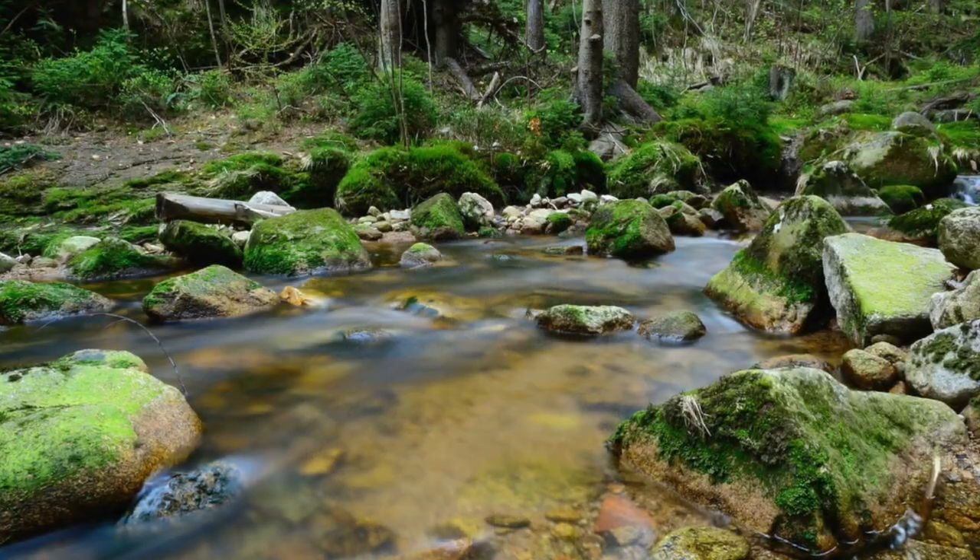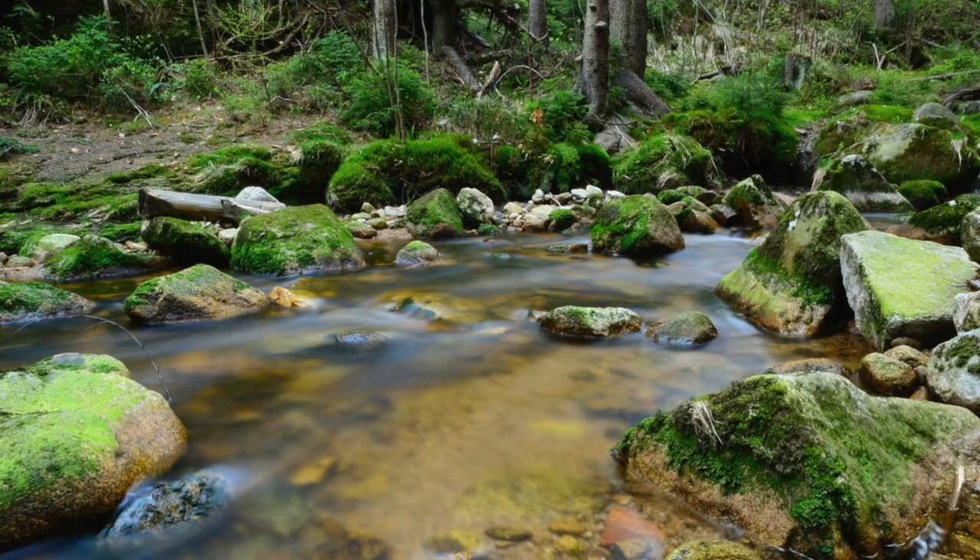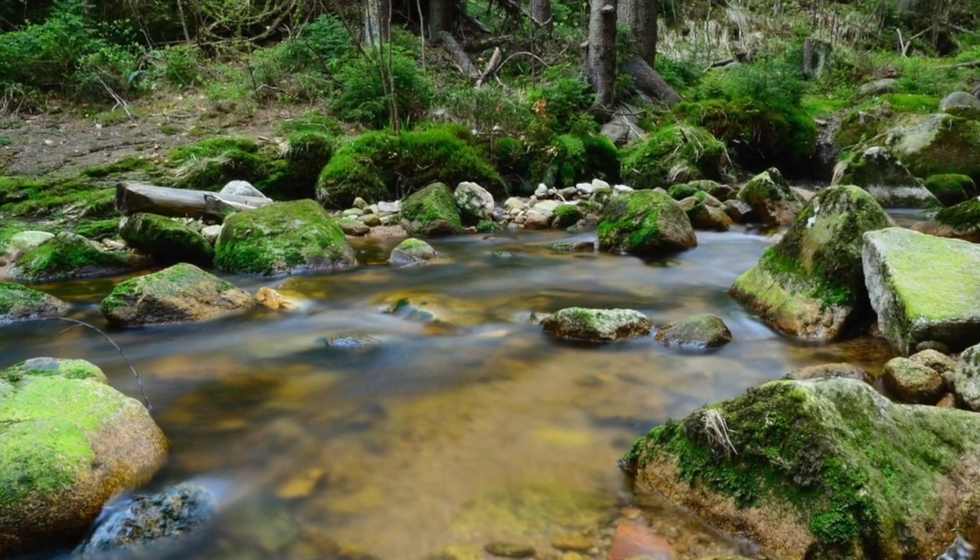You hear that? There's a stream nearby! Wow! What a gorgeous looking stream!